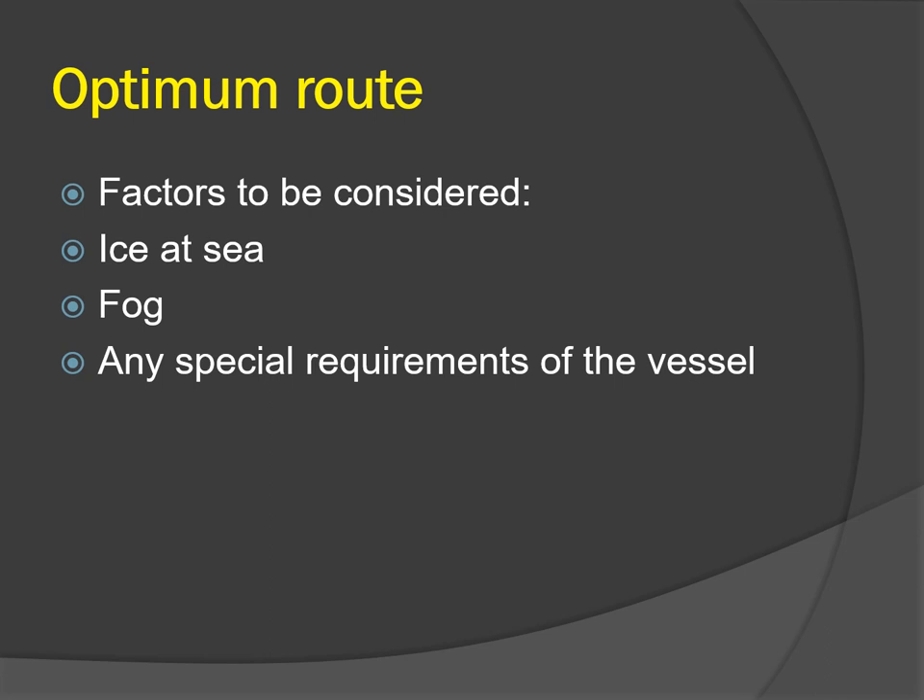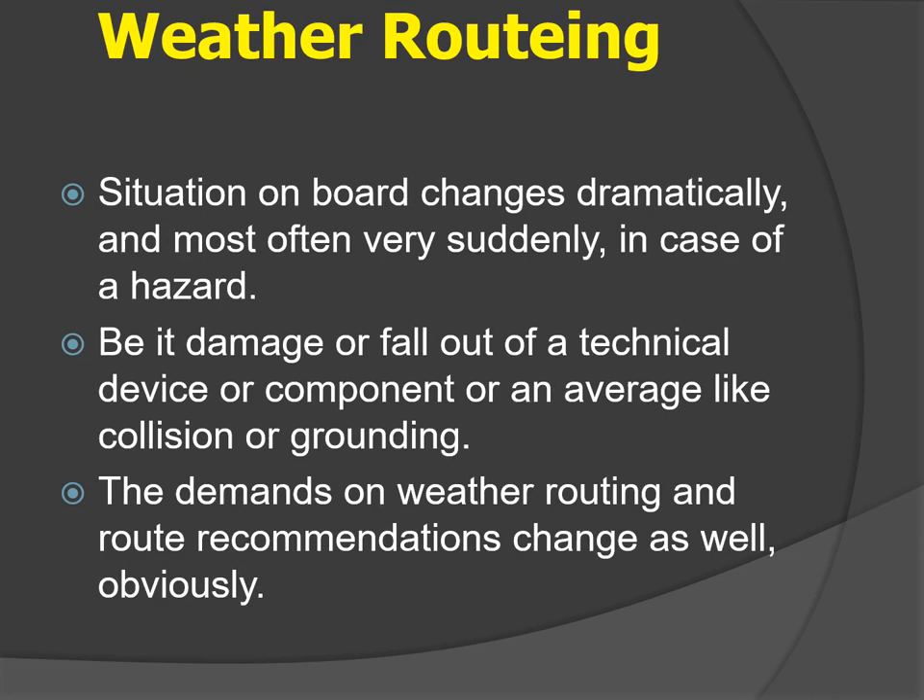A vessel also has to consider ice accumulation on the main deck en route, as well as whether the route passes through areas where fog is expected. In foggy conditions the vessel must reduce speed and is at higher risk of collision with other ships. Finally, the vessel must consider any special requirements — for example, a timber carrier should not pass through areas of very low temperatures which can cause ice accretion on deck and on the cargo itself, impacting stability.